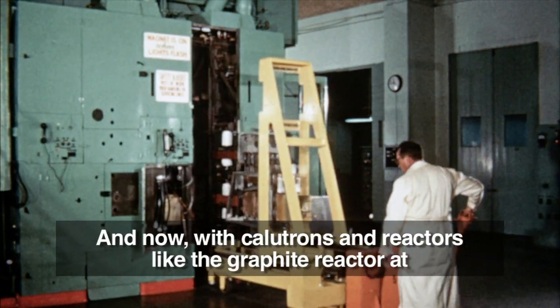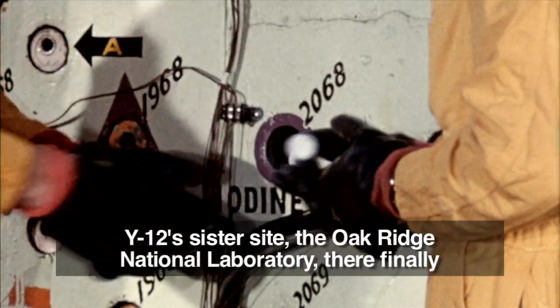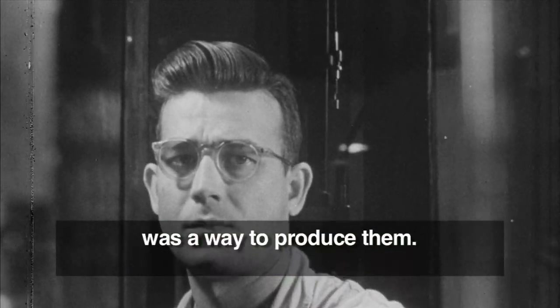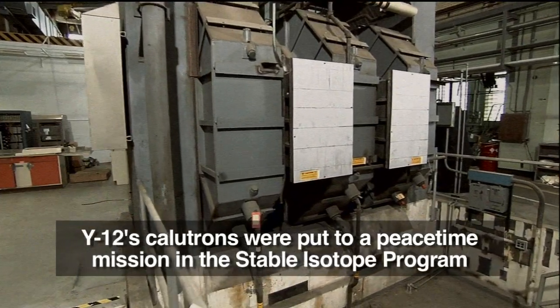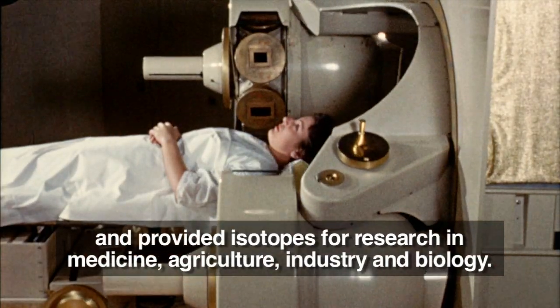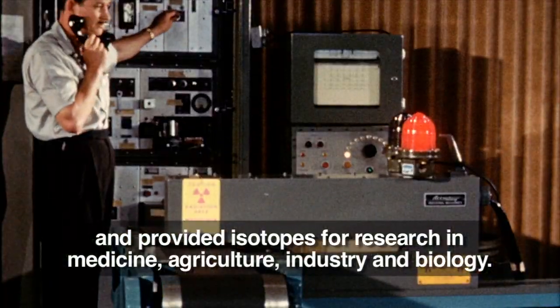The medical field had been interested in isotopes for years, and Kine's discovery caught the attention of the medical community. Now, with calutrons and reactors like the graphite reactor at Y-12's sister site, the Oak Ridge National Laboratory, there finally was a way to produce them. Y-12's calutrons were put to a peacetime mission in the stable isotope program, providing isotopes for research in medicine, agriculture, industry, and biology.